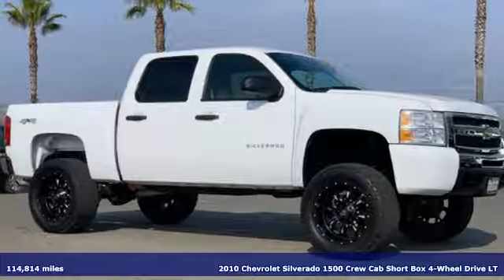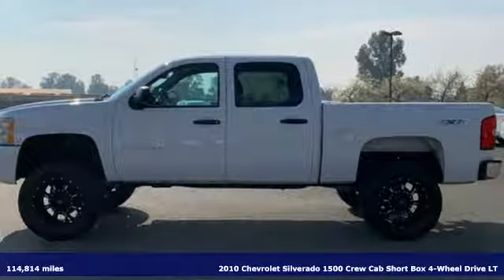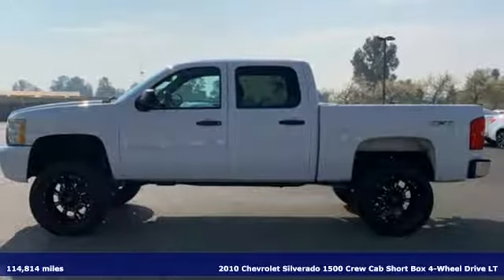It's a certified 2010 Chevrolet Silverado 1500. In a Chevy, the journey matters more than the destination.